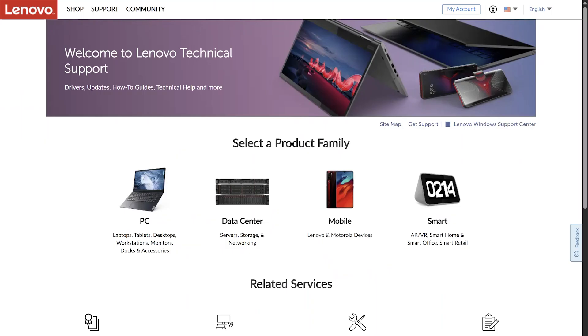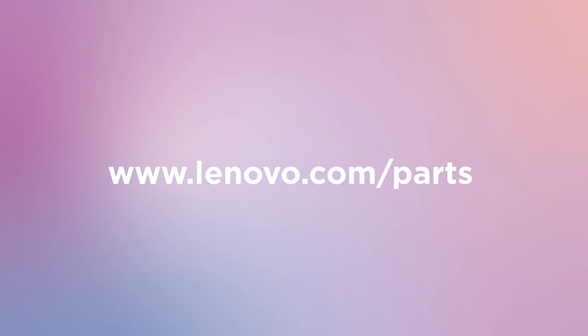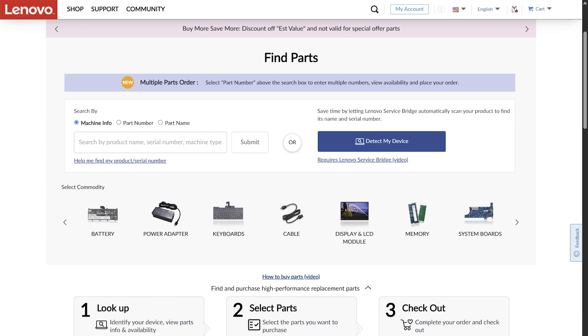In case you are looking for specific part numbers or want to buy multiple parts at the same time, you might find it easier to shop the parts lookup homepage. You can also find this page by using the link Lenovo.com/parts. In the parts lookup page, you can still detect your device and search for compatible parts, but there are other options available as well.